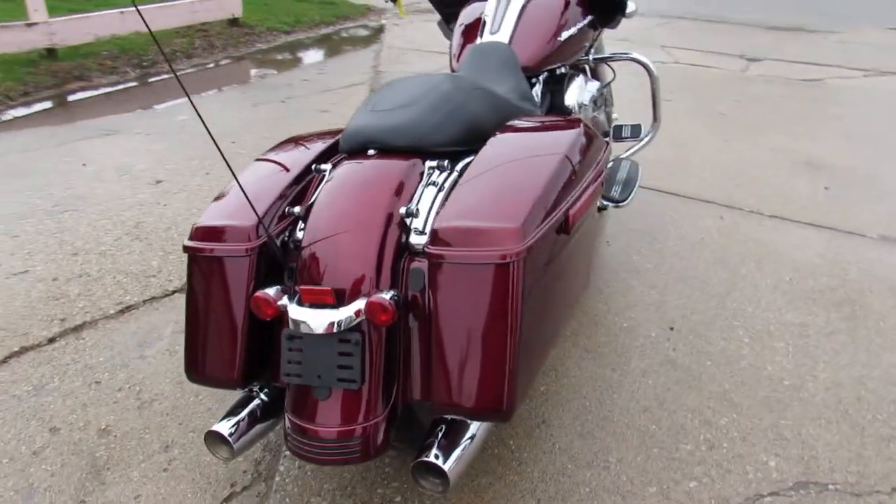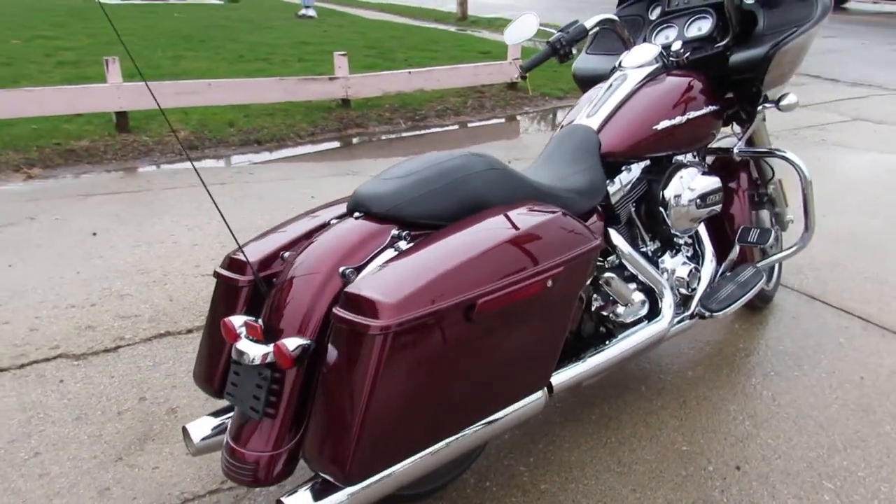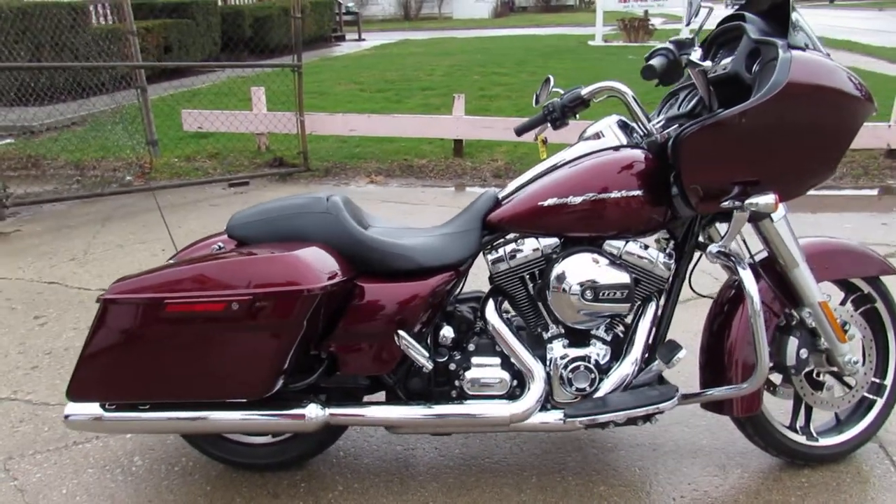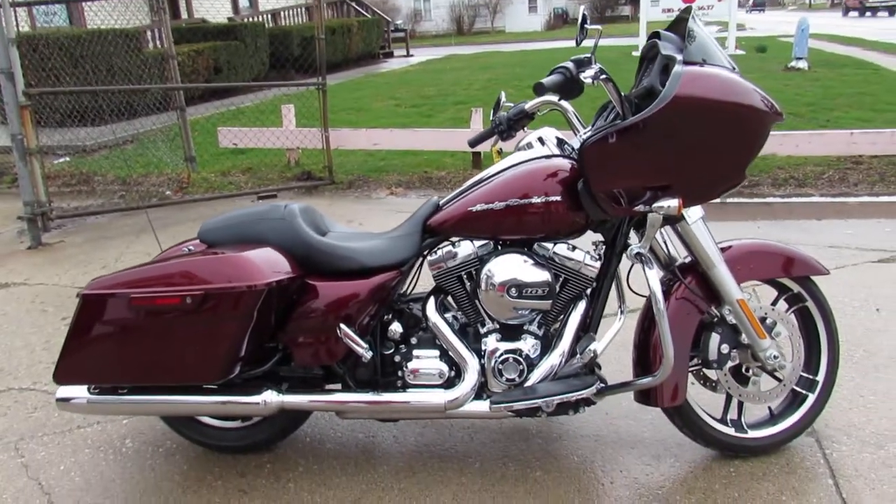2015 Road Glide. Guaranteed financing, leasing programs, layaway programs, and your trades are always welcome. So give us a call, we'll get it done. 810-648-9500.